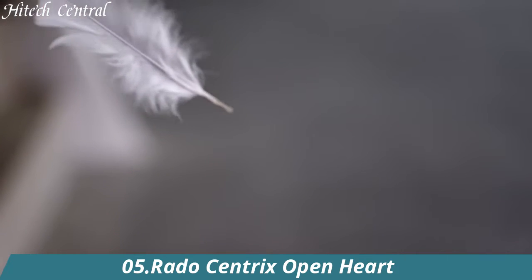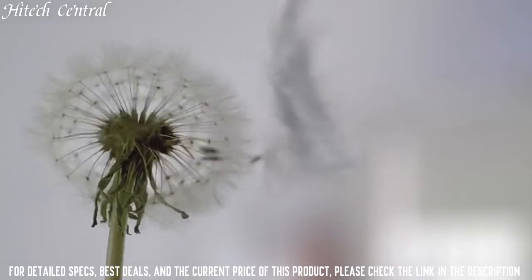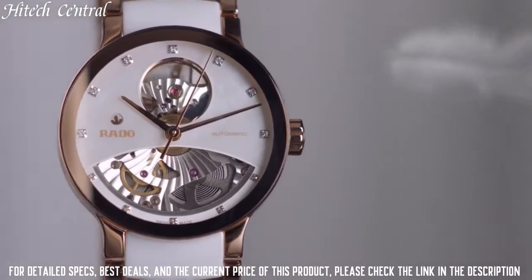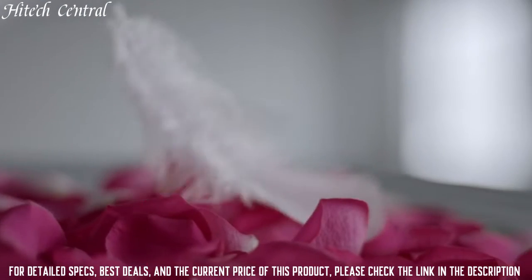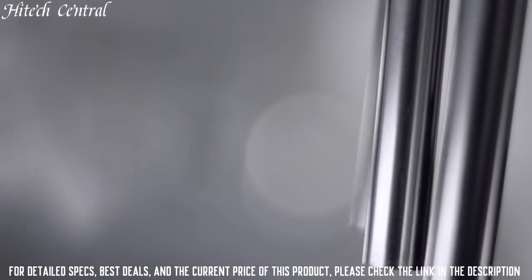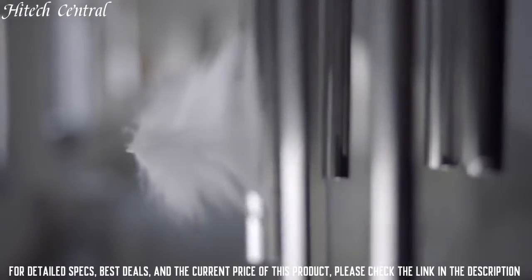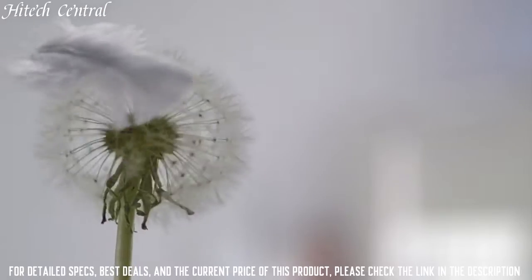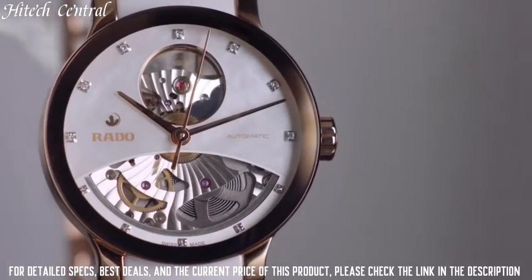Number 5: Rado Centrix Open Heart. Dial type: analog. Rado caliber 734 automatic movement with an 80-hour power reserve, scratch-resistant sapphire crystal, pull-push crown, transparent case back, round case shape, case size 38mm, case thickness 10.1mm, bandwidth 20mm, fold-over clasp with a push-button release, water-resistant at 30m.